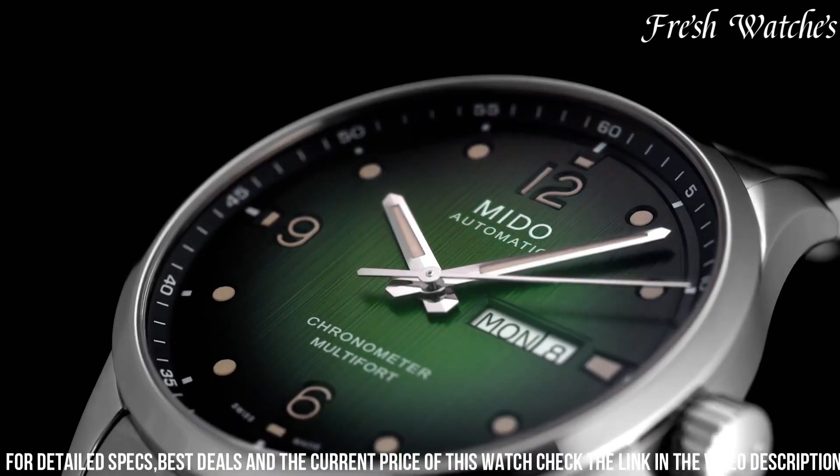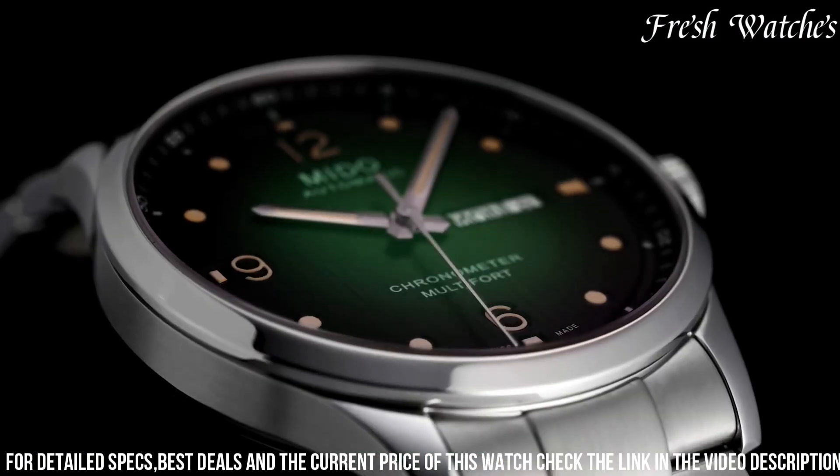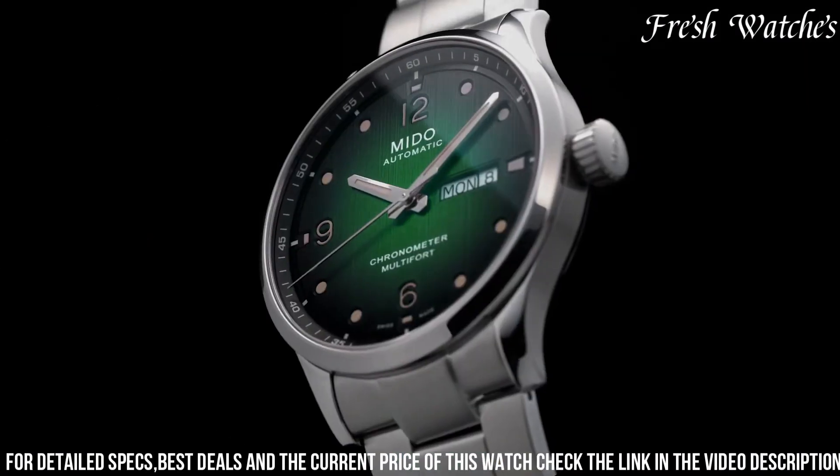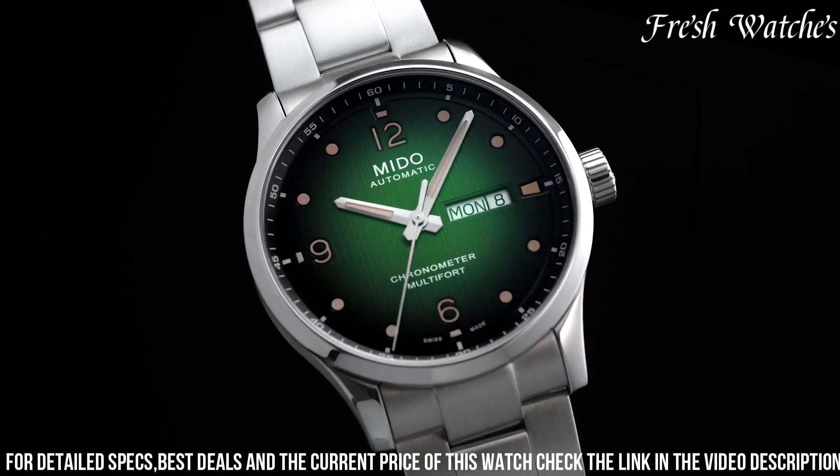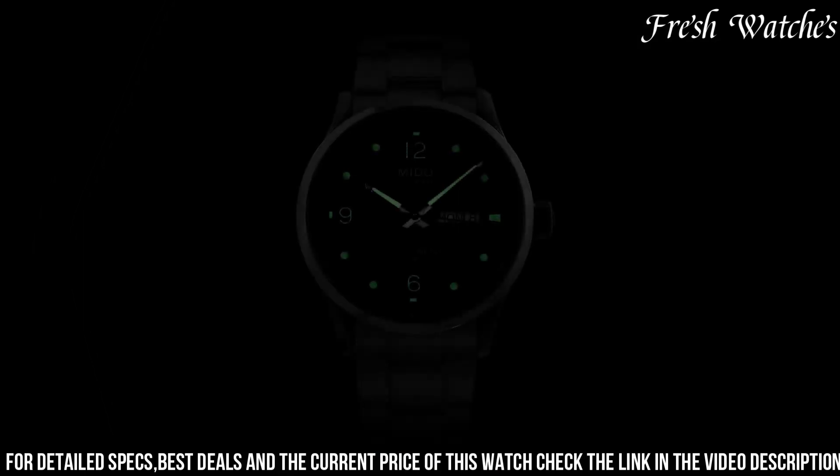The Mido Multifort M Chronometer is more than just a watch — it's a symbol of precision and style, making it the perfect wrist wear for those who value both form and function in their timepieces.